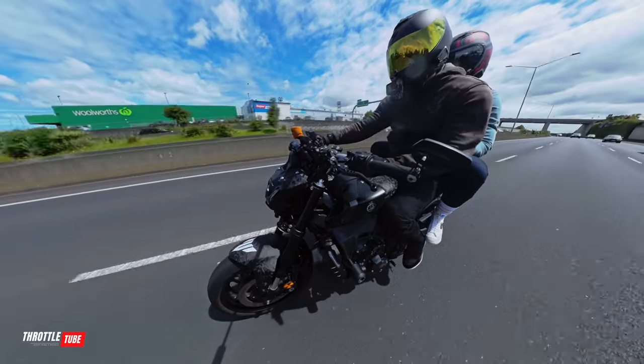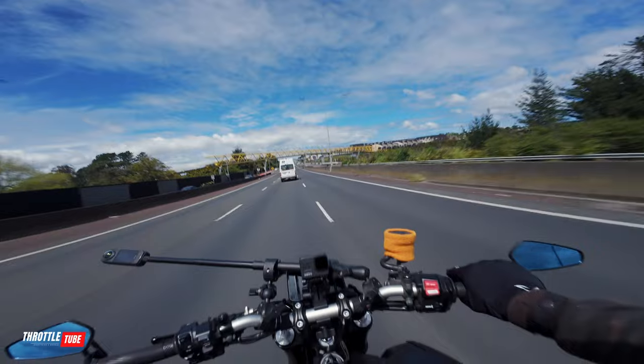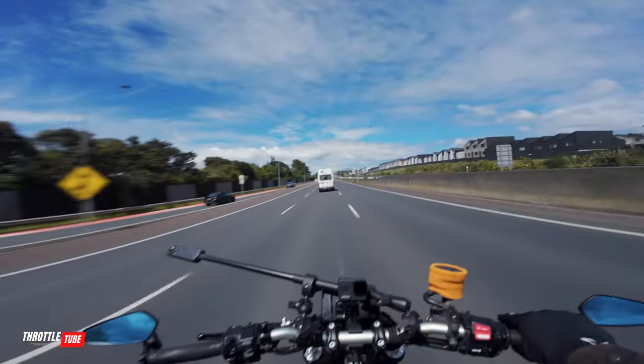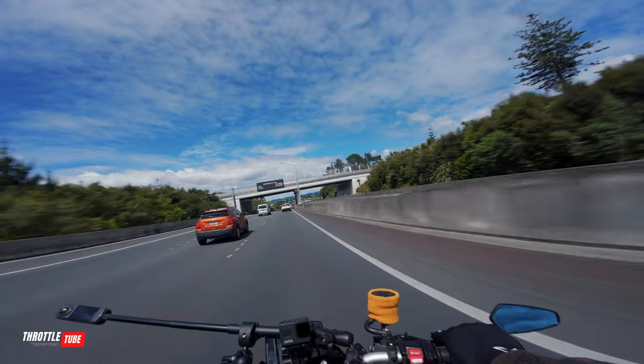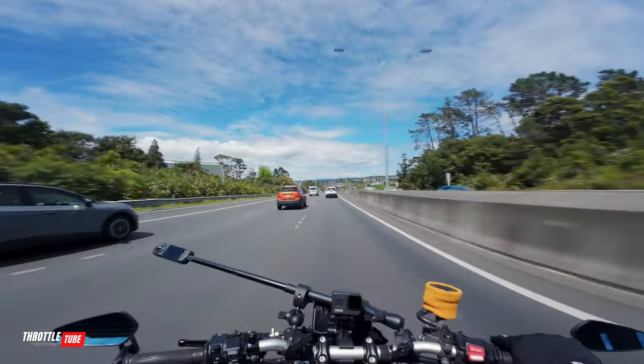On the highway or motorway, in a straight line it's very stable — it takes a bit more effort to turn, but it'll sit straight all day. And contrary to what most people say, I would say riding on normal standard roads is a lot more difficult than riding on the motorway or highway.